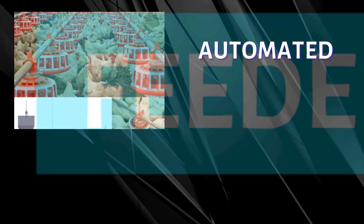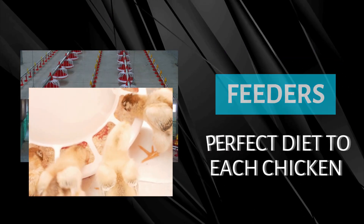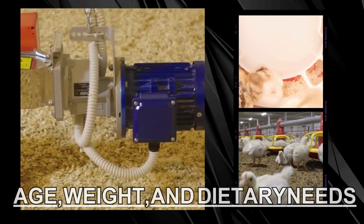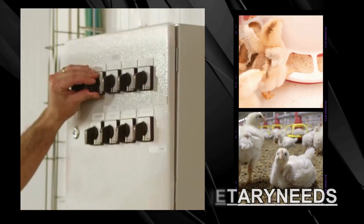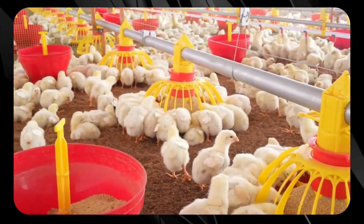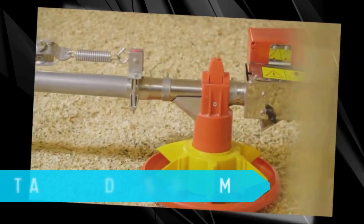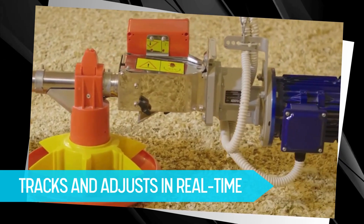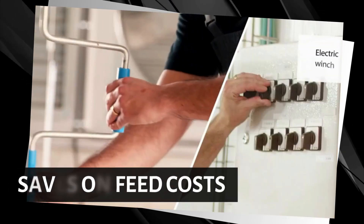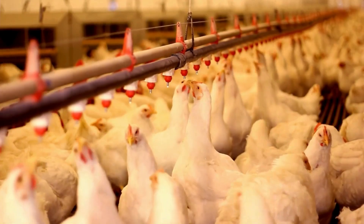Next, let's talk about automated feeders. Think of a robot chef serving the perfect diet to each chicken. These advanced feeders dispense the right amount of food based on various factors such as age, weight, and dietary needs — similar to having a personal nutritionist for each bird. Precision feeding minimizes waste and ensures each chicken gets exactly what it needs. This smart system tracks and adjusts portions in real time, saving on feed costs and reducing environmental impact.